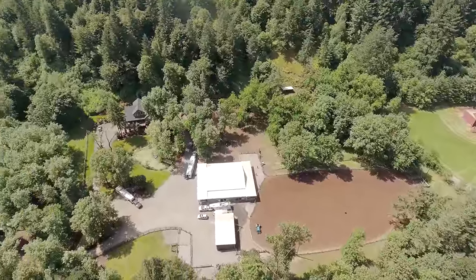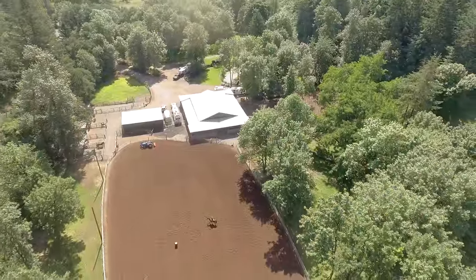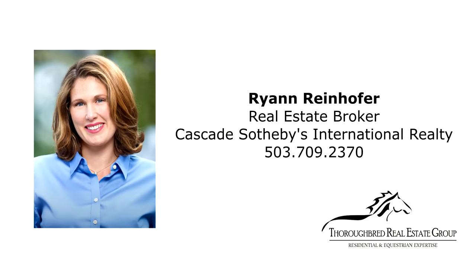Unparalleled quality can be found on these peaceful 20 acres with a luxurious custom home and a premier equestrian estate. For a personal tour or to inquire regarding existing rental, vineyard potential, and boarding income information, please contact Ryan Reinhofer with Cascades Sotheby's International Realty at 503-709-2370.